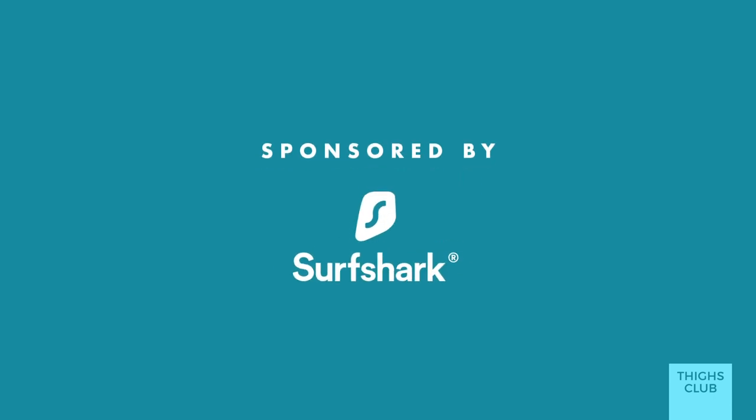Before we crack into it I'm going to nip into an ad break and say thank you once again to Surfshark for sponsoring another vlog. I'm just really happy to be working with them and for them to be supporting this channel.